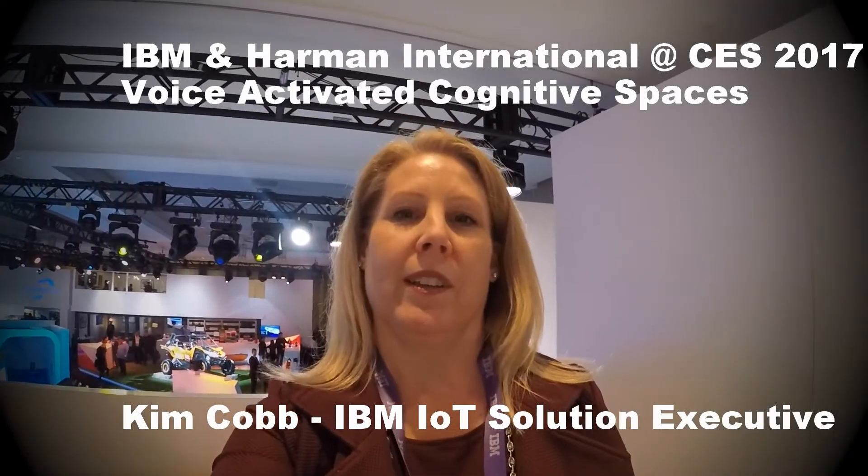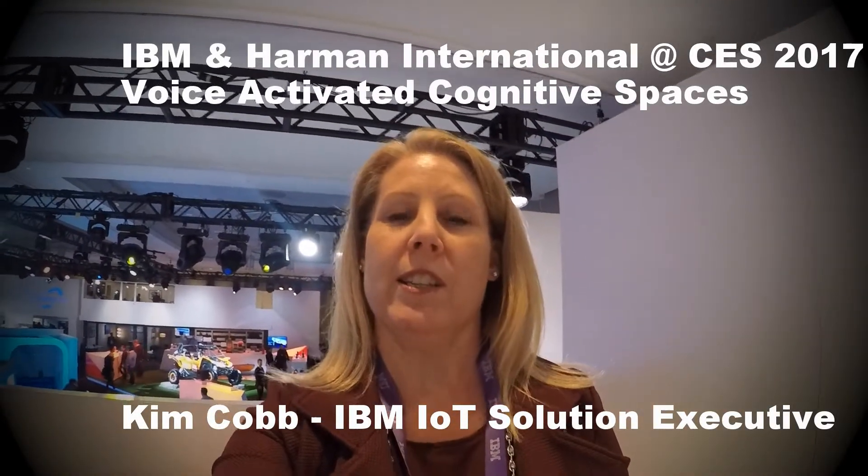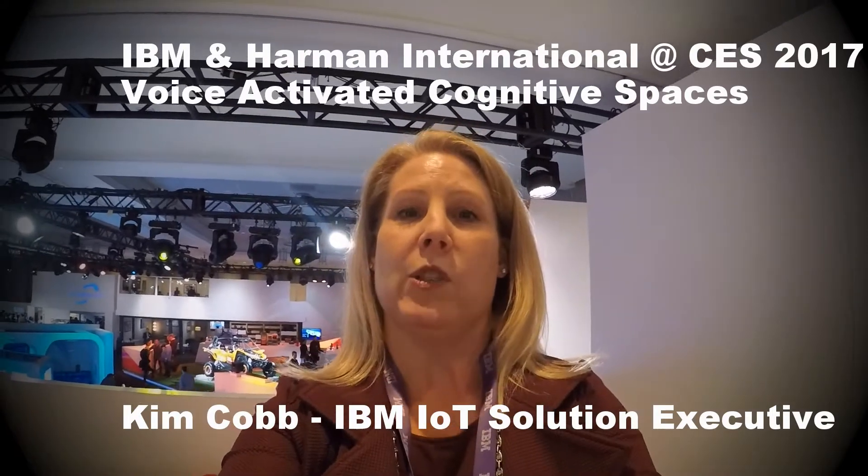Hey there, it's Kim Cobb at CES 2017 in fabulous Las Vegas. I'm here at the Harman International booth and we're looking at the IBM Voice Activated Natural Language Processing Integration Solutions with IBM Watson IoT and Harman. We're going to give you a quick demo of some of the presentations.